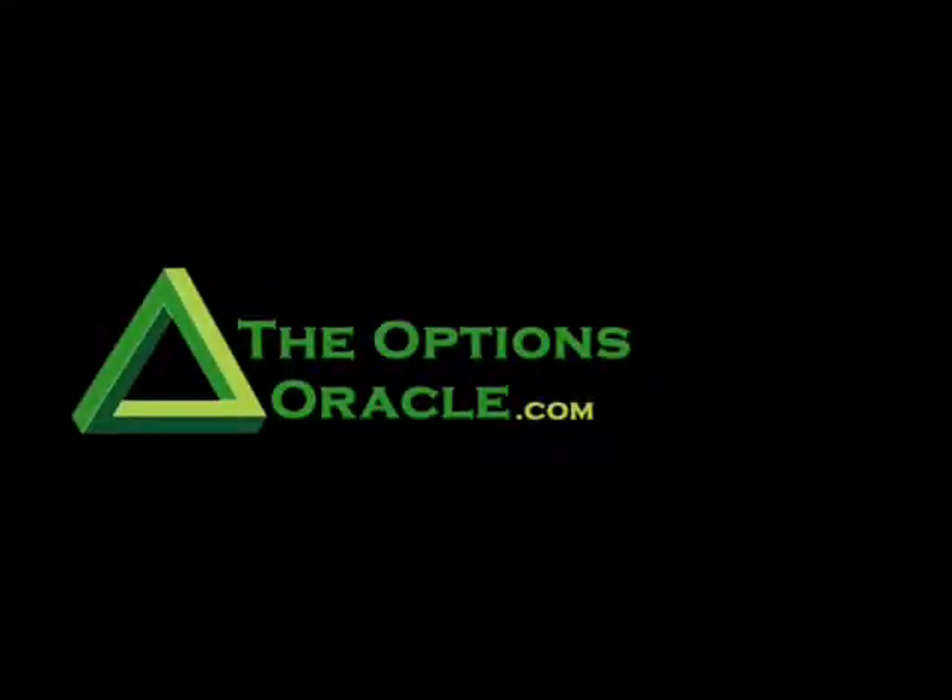Hello, everyone. It's my pleasure to be speaking with Brad Lee, who's known as the Options Oracle. Brad's uniquely simple system has been earning him and his members consistent, safe, and reliable income month after month with a 96.66% track record of wins.